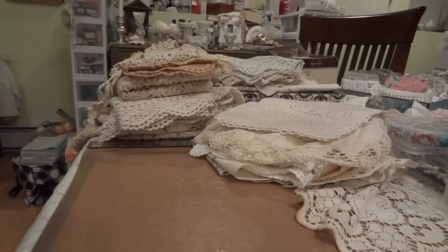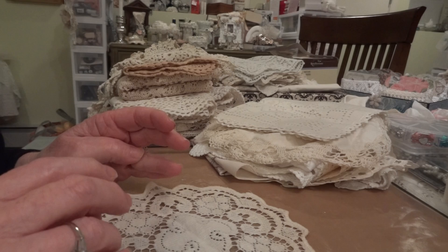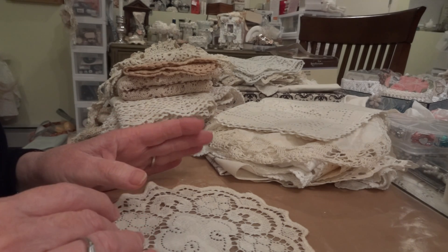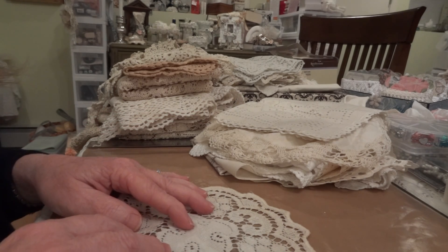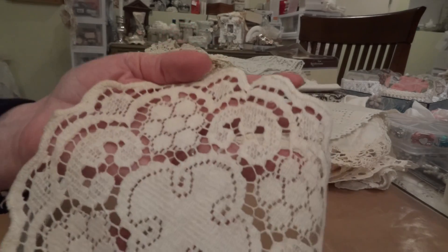They're all around the same size, they're just different patterns of crochet. And I got this one — isn't that beautiful? A lot of them are stained or have little stains or might have a couple rips in them, but that's okay because if I can't get the stains out washing, then I'll just coffee dye it.